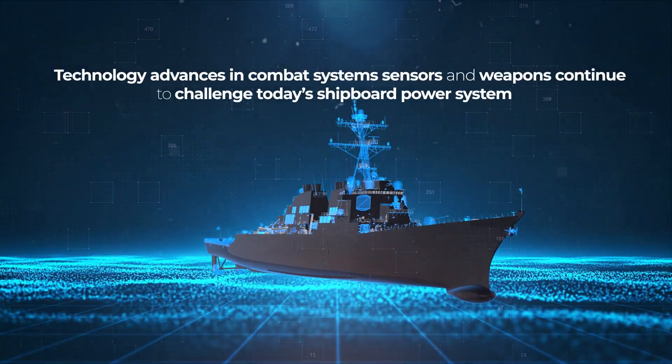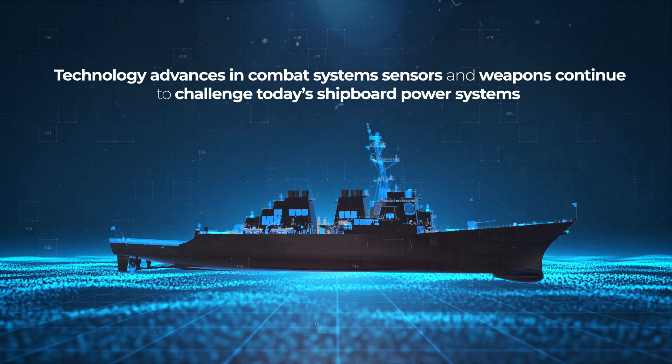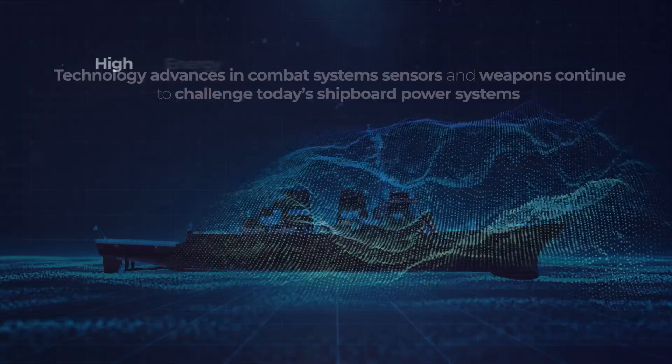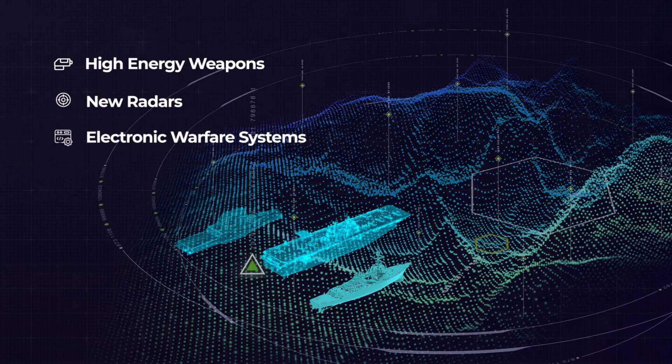Technology advances in combat system sensors and weapons continue to challenge today's shipboard power systems — high energy weapons, new radars, and electronic warfare systems.